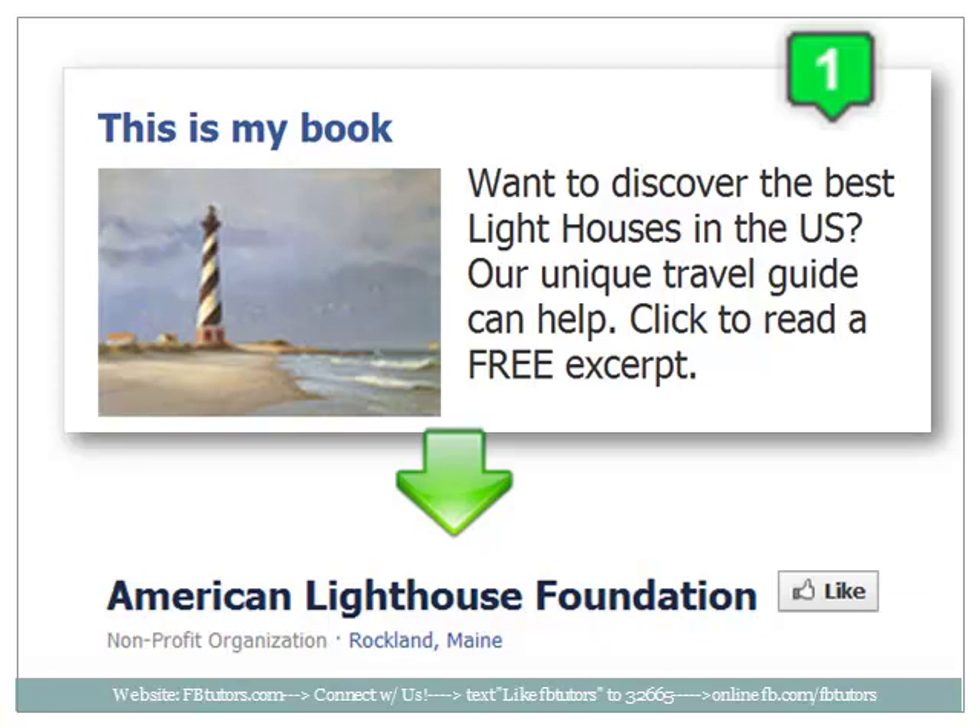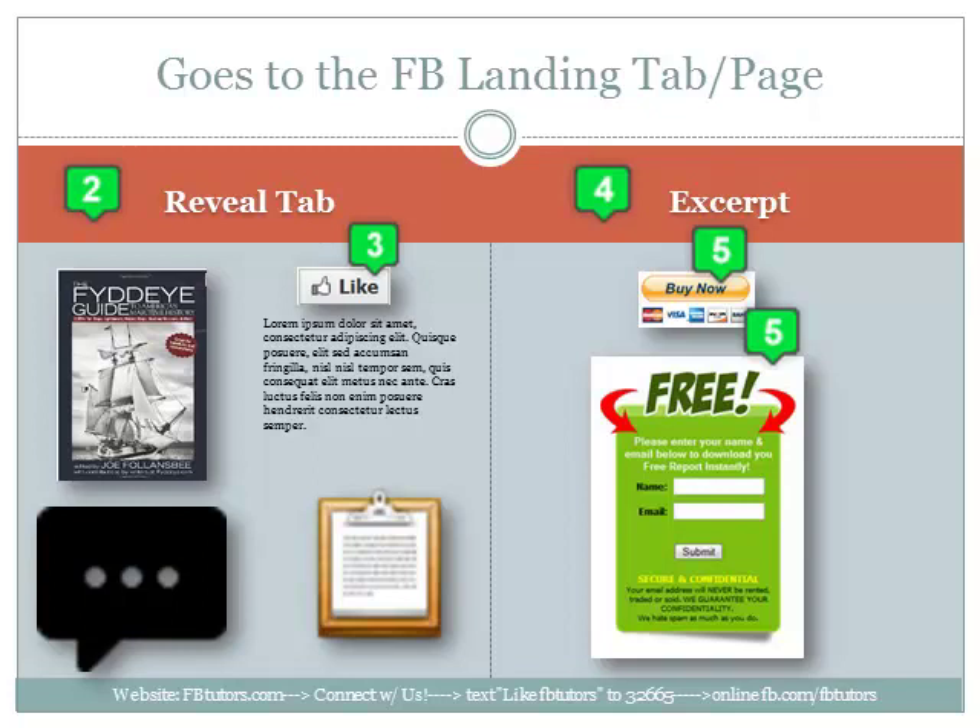The ad reads: Want to discover the best lighthouses in the US? Our unique travel guide can help. Click to read a free excerpt. So they click on the ad and come to a reveal tab on the Facebook page we have created for the book. In the upper left is a picture of the book cover, below that are some quotes about how awesome the book is, and beside that is a brief description — probably the same as on the back cover. Above that is a call to action: click like to stay connected and to read an excerpt from the book. Once the like button is clicked, the excerpt from the book is revealed — a somewhat substantial bit of the first chapter but not enough to overwhelm. Below the excerpt is a Buy Now button that leads to the end of the sales funnel.